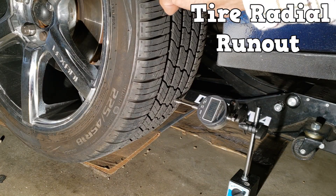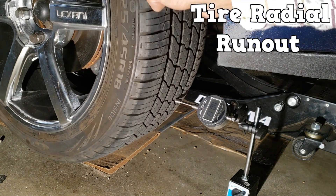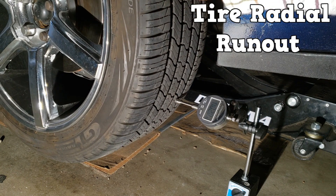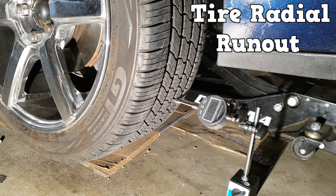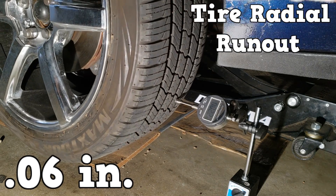Last up is checking tire runout. Here I'm checking the radial runout of the tire using a roller tip on a dial indicator. Radial runout is the up-and-down motion of the tire. If the reading exceeds 6/100ths of an inch, the driver could feel vibrations while driving.